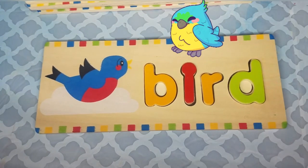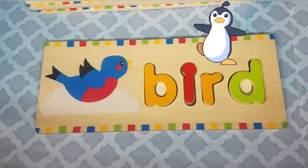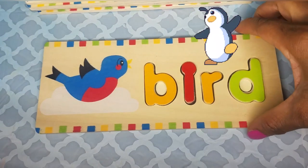Can you tell me one bird that doesn't fly? The penguin is a bird, but it doesn't fly. Let's look at another word.